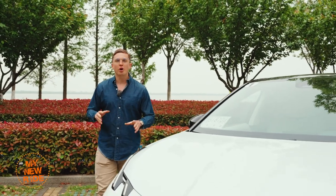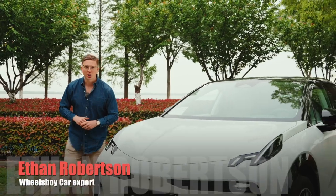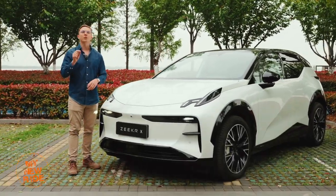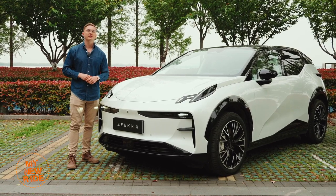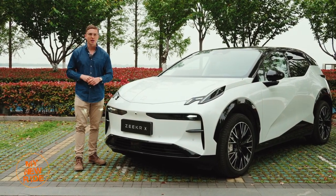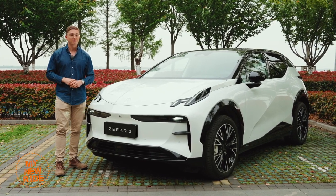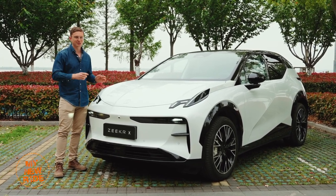Hello and welcome. Fresh off its debut from the 2023 Shanghai International Auto Show, this is the Zeeker X, a premium compact electric SUV set to go on sale in the European market by the end of 2023. You don't have to wait that long to learn all about it, because we're going to show you. Let's get started.